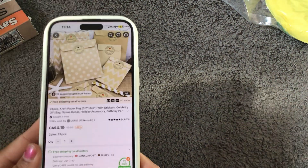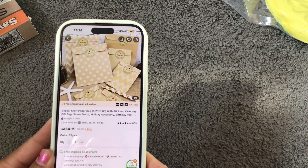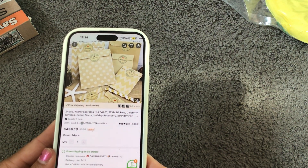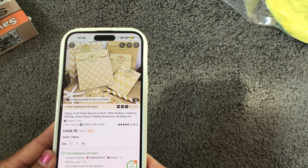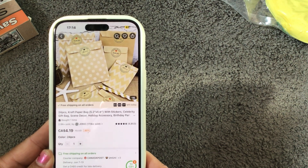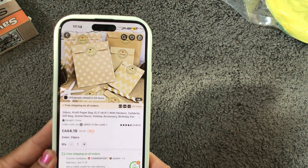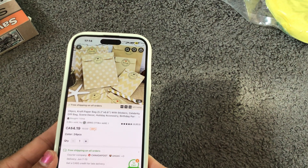I also purchased these craft bags — they look similar to the ones you'd find at Dollarama, but you get 24 pieces. They are 5.2 inches by 6.6 inches and they come with stickers that say 'thank you' and 'merci.' These were $4.19.